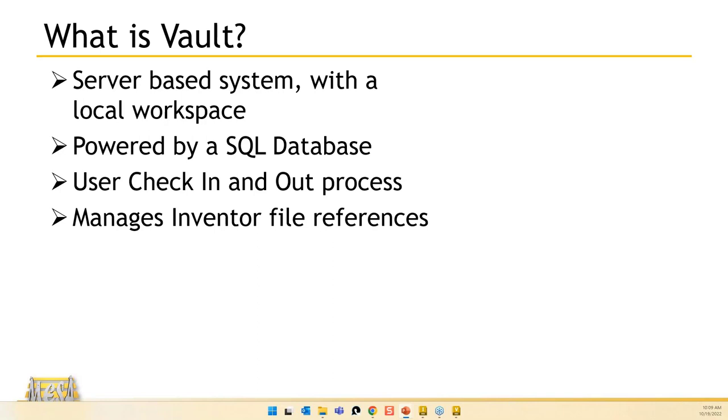Vault does a much better job of managing Inventor references. It was actually designed specifically for Inventor — they found ways to utilize it with everything Autodesk makes, but that's where its roots came from. When you do a rename, Vault knows all the references and automatically tells all affected assemblies that this file now has a new part number or file name.